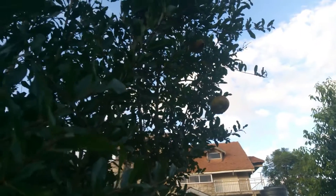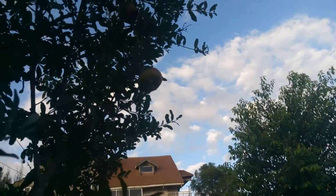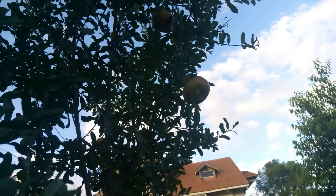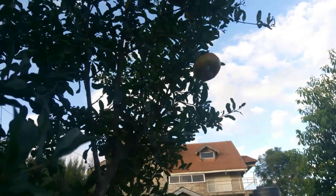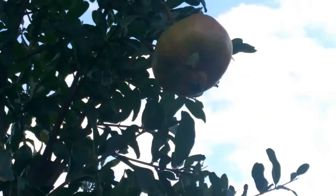I have come to inspect my fruits on the fruit tree, and this is what I have observed.